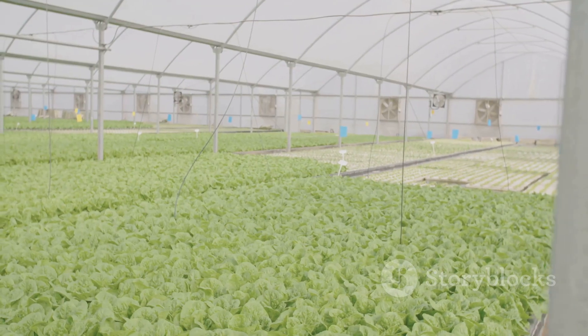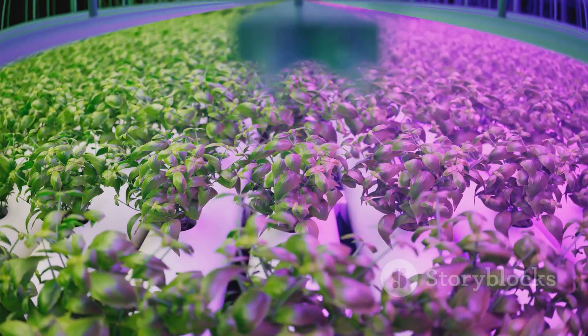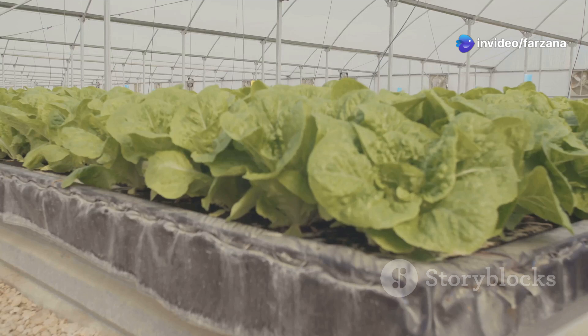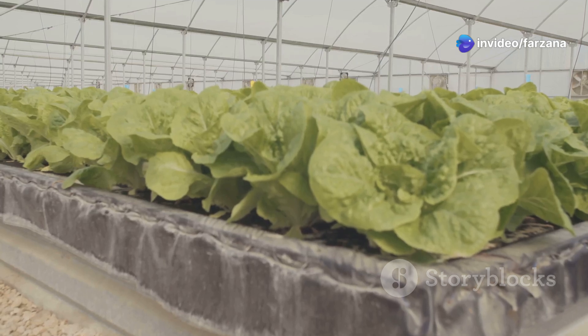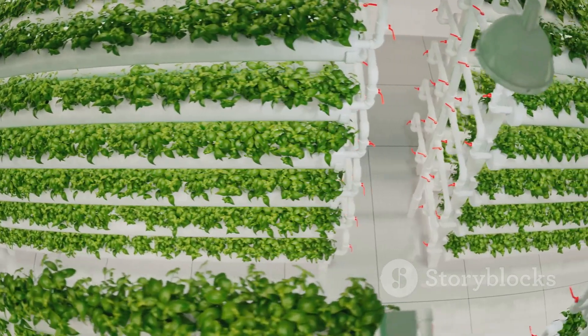Another key benefit is increased crop yield. Hydroponics allows for greater control over growing conditions, resulting in faster growth rates and higher yields. Plants grown hydroponically often produce more abundantly compared to those grown in soil, making it a highly efficient method of food production.